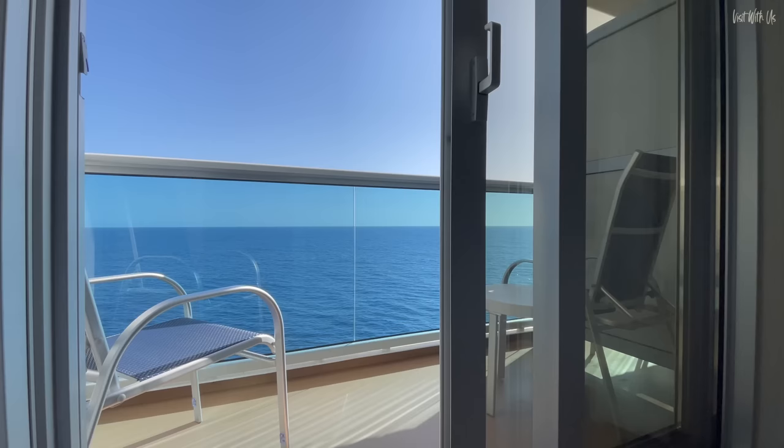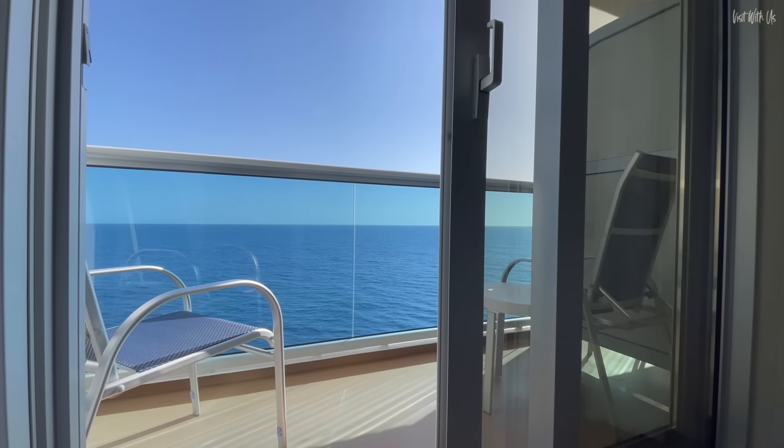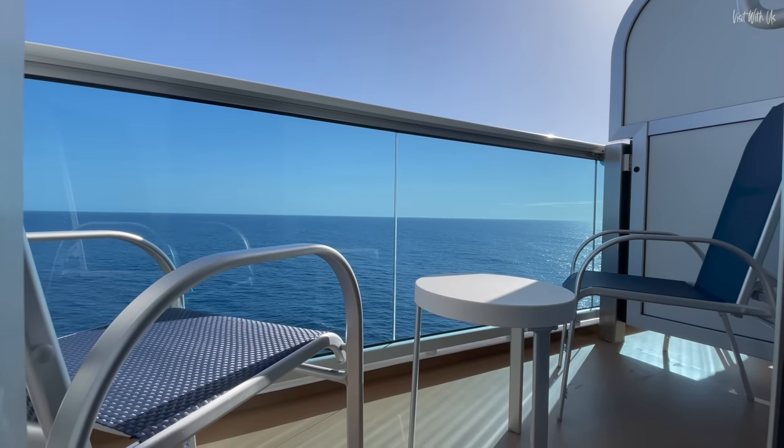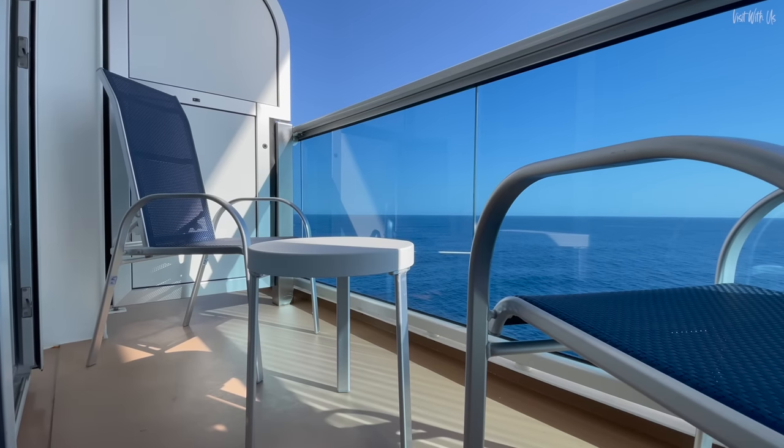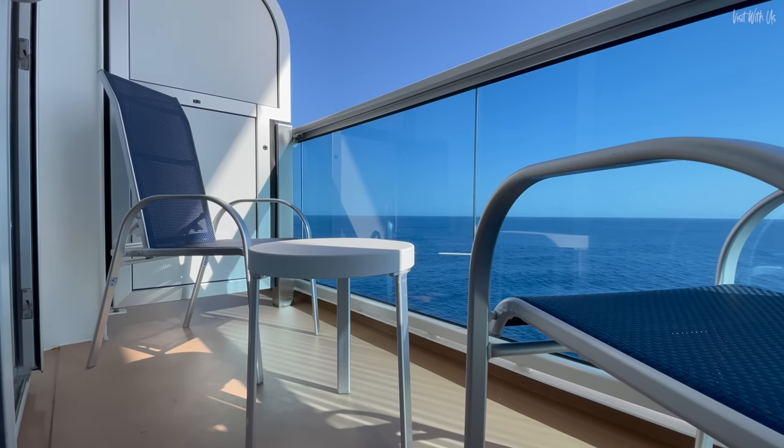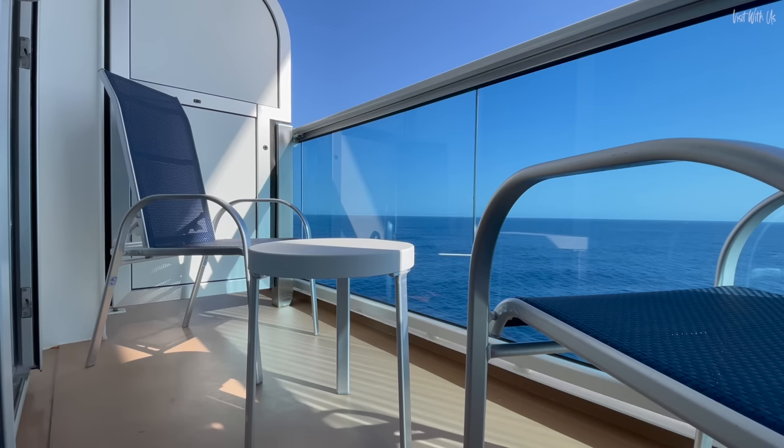Outside now, and the balcony is on the small side, and like your average reality TV star, lacks depth. But then this is typical of all Royal-class balconies, except for the mini suite and above. On the plus side, there are two decent reclinable chairs and a table out here, which is very useful.